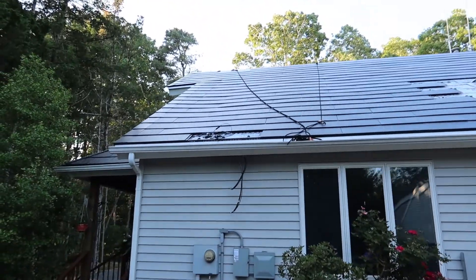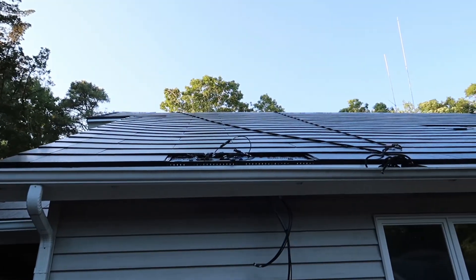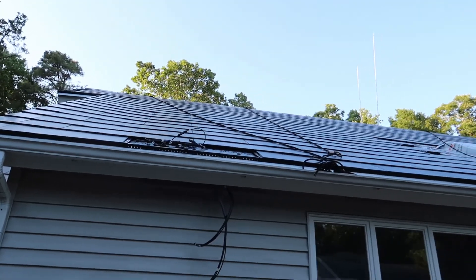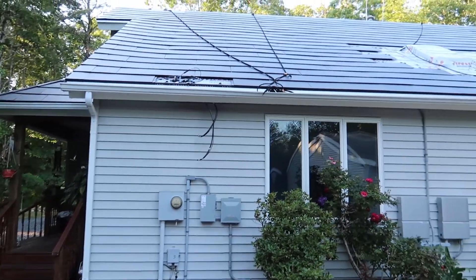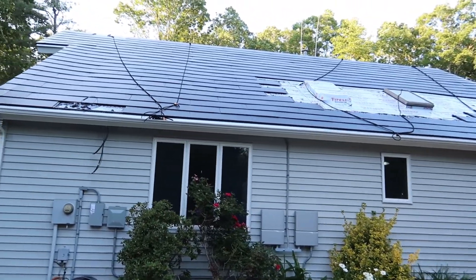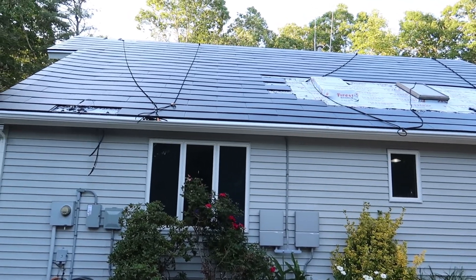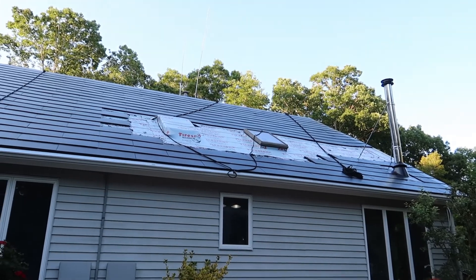Our bundle of wires here running from the roof is building up. They've been very busy running all these wires underneath these panels and installing all the MCUs, which control the panels so they can get shut off during emergencies and things like that — really cool stuff happening here.